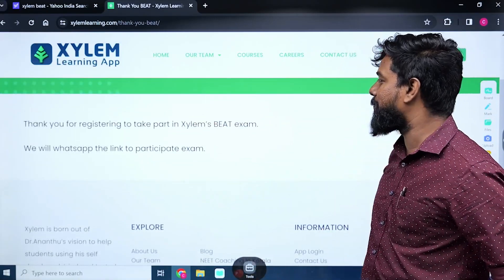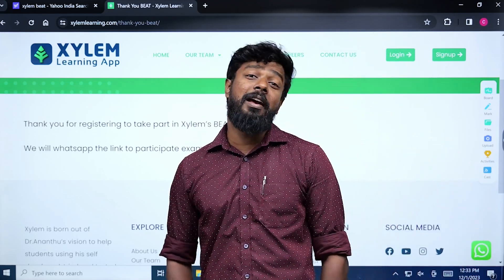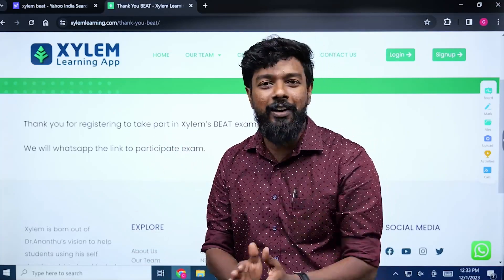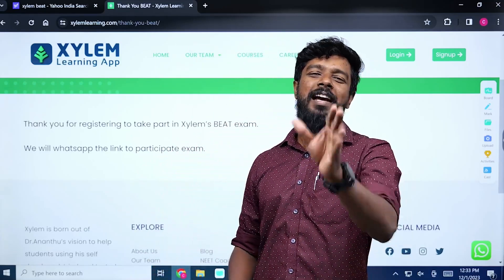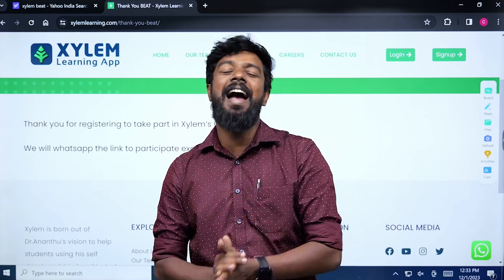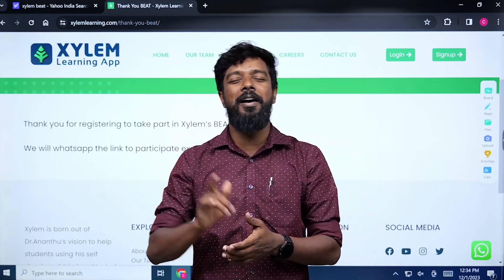Thank you for your attention to take part in the Xylem BEAT Examination. We will WhatsApp the link to the BEAT Exam. We will get the WhatsApp number of all of them, and the phone number for Xylem BEAT Examination. The time is 7:30 to 8:30 and the cash prize is Rs. 10,000. Till then, bye-bye all. Thank you.